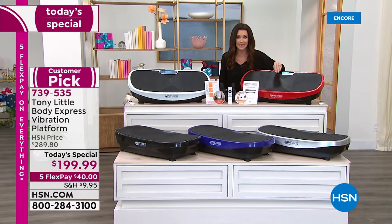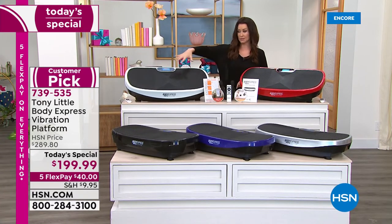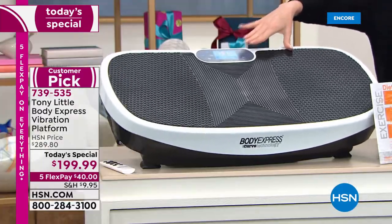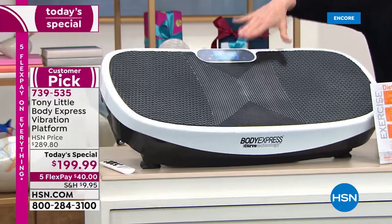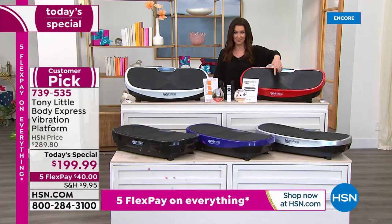This is why you tune in at midnight — you have access to every color and the best value of the day. Starting with the white, this is the most limited and will sell out before every other one. This is the lowest price not just of the day — ever, ever, ever — at $199.99. I wanted you to be able to get on the phone and get your color first.